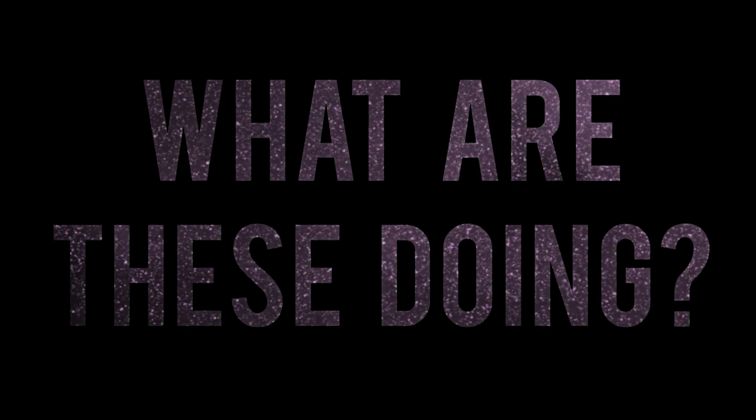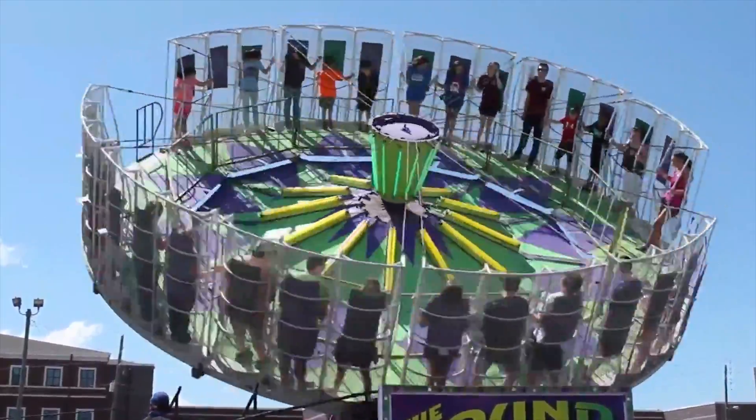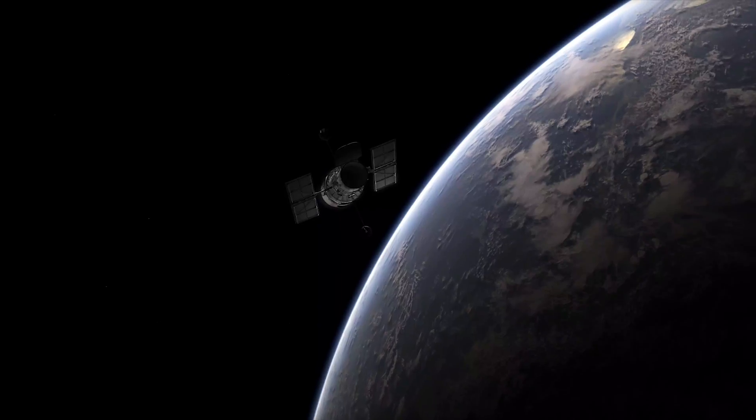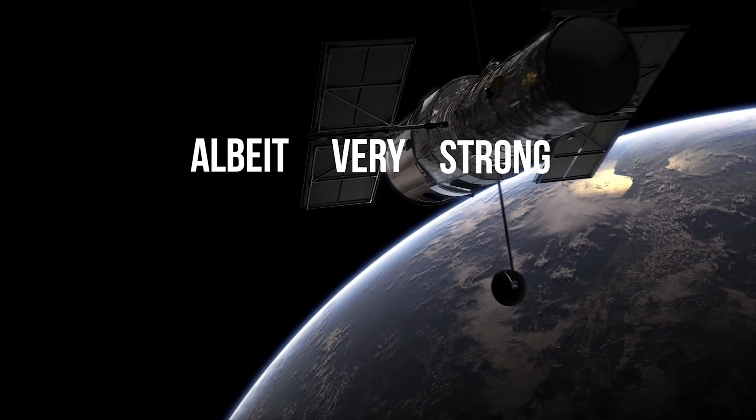So what are these doing? Have you ever been so fast on a roundabout you felt yourself being pushed away from it? Or even one of those fairground rides that spin you around really quickly and you get pinned to the walls? If you have, then you've experienced the concept behind a — albeit very strong — gravity ring.